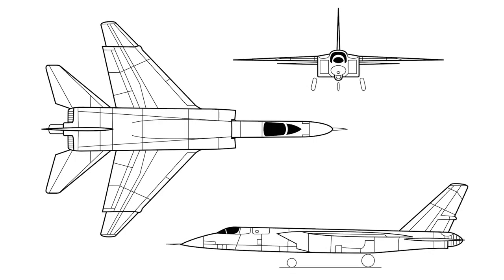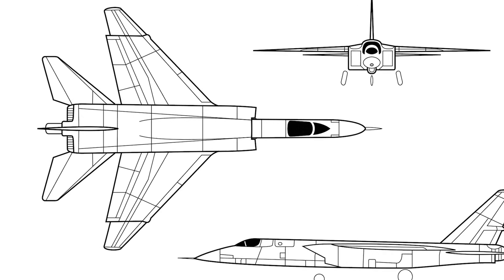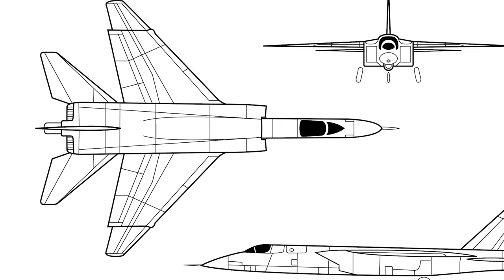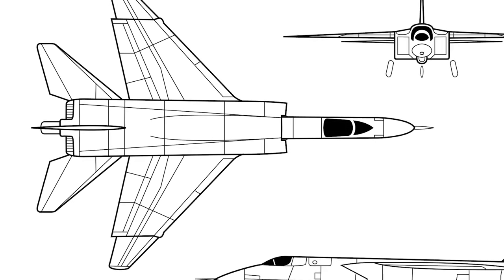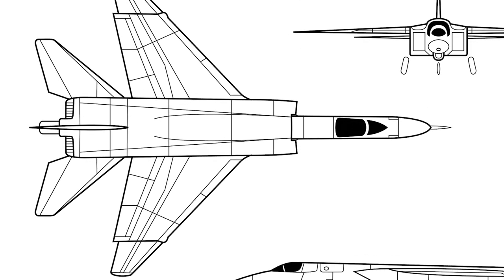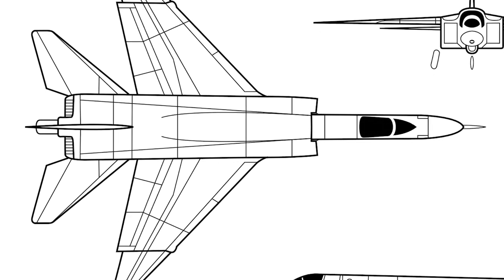In 1953, North American Aviation proposed a carrier-based, long-range, all-weather strike bomber to the U.S. Navy. The bomber would be capable of carrying nuclear weapons at supersonic speeds. The Navy made some revisions, but accepted the proposal and a contract was signed in August 1956.